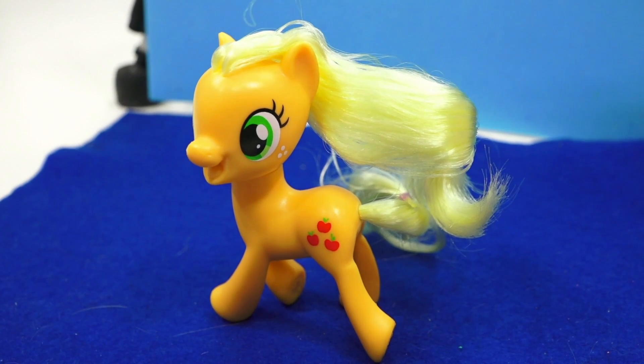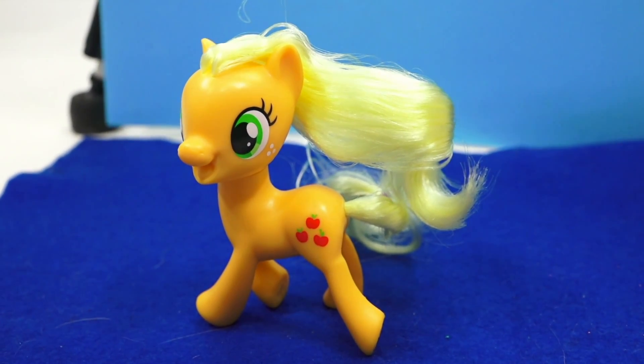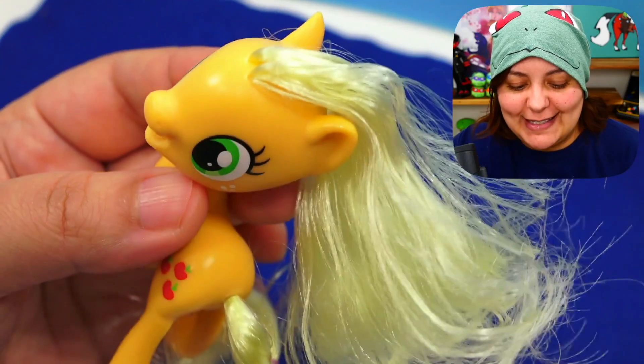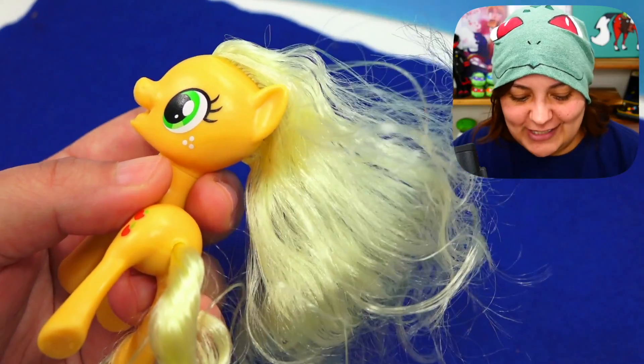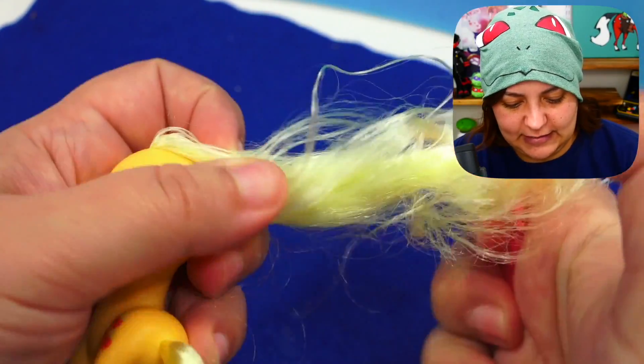Here is Applejack — she looks pretty adorable. I love her pose; she has a kind of walking, strutting-type pose that is very cute. But I do have a question regarding her hair — why is it looking so oily, gross, and flat? Kind of like my hair, but at least I have a hat to cover it. In all seriousness, this hair does not look as luscious as the previous one, so let's brush it to get it a little more tame.